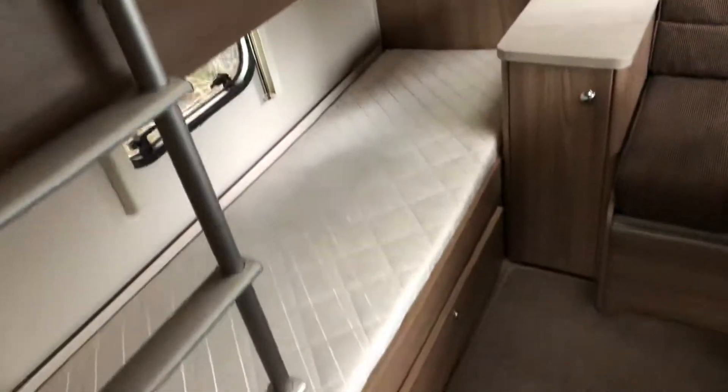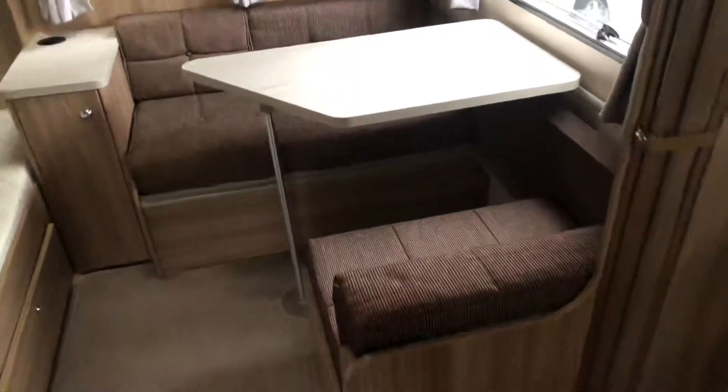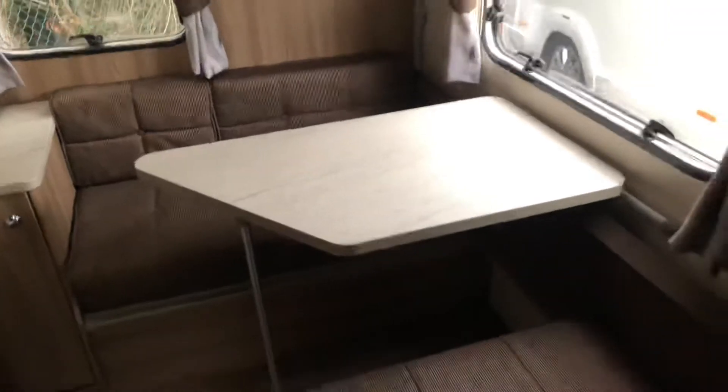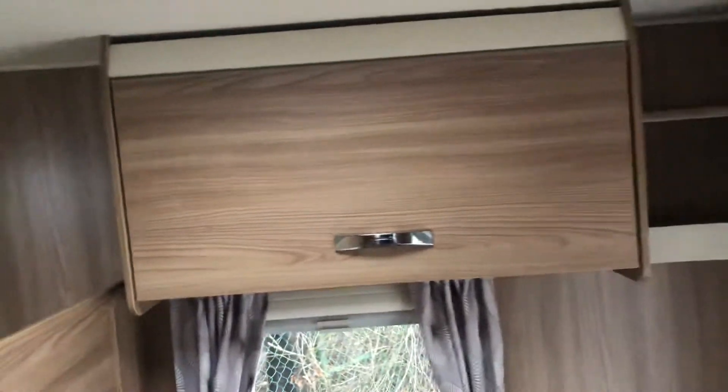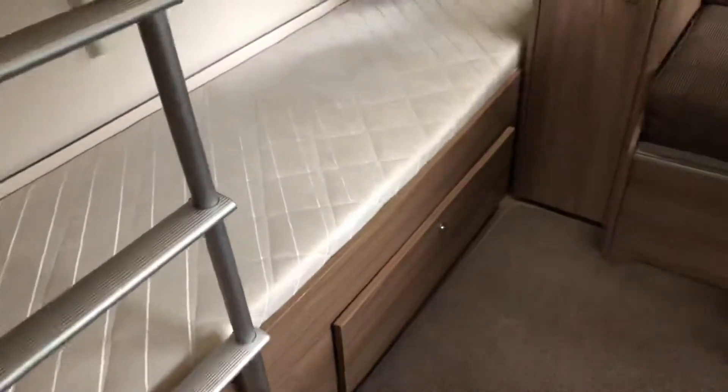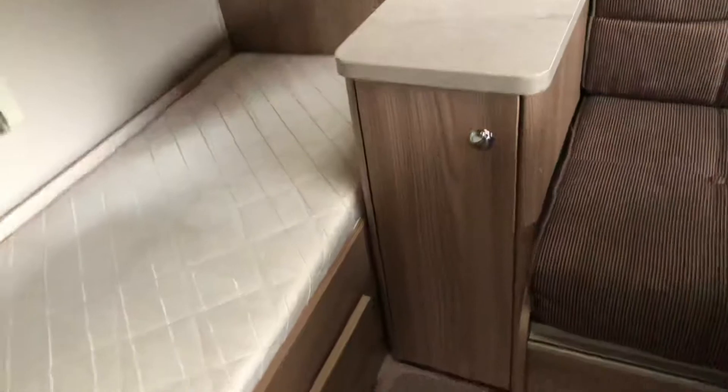As soon as you walk into the caravan at the rear, you've got your two fixed bunk beds just to the far left. And then next to that, your living area which also converts into two more bunks. Freestanding table, storage facilities just above, rear skylight and more storage facilities just underneath.